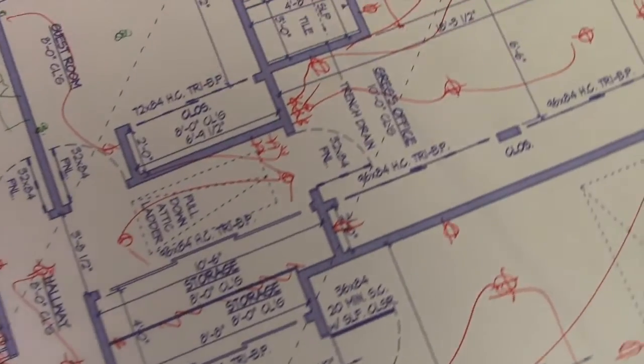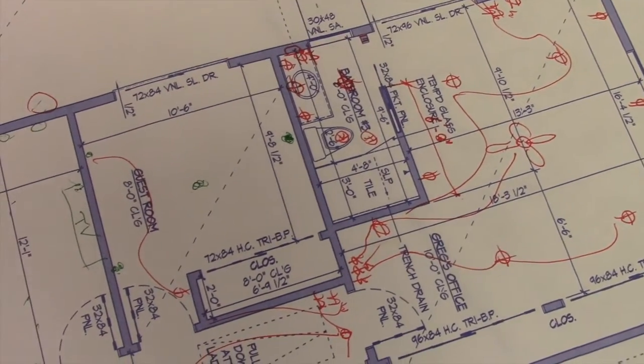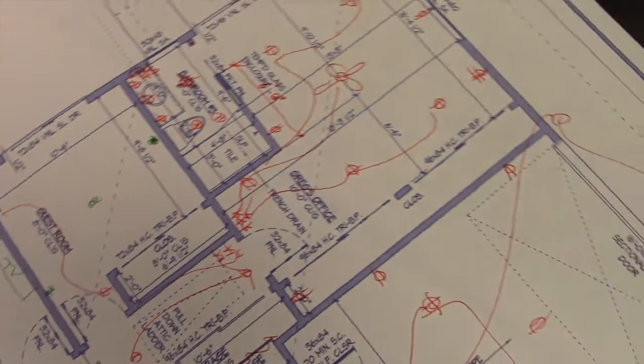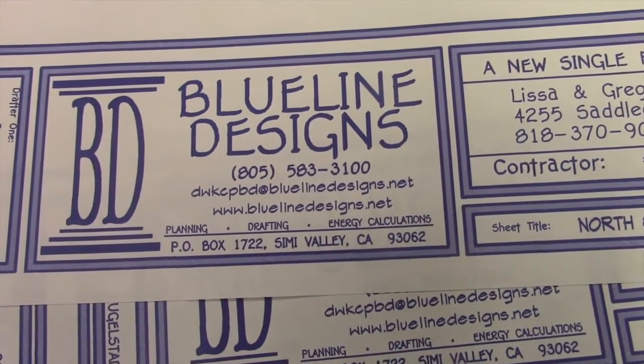Vastu also recommends that the guest room be in the northwest, so we have the guest room here. It's not in the actual northwest corner because Greg wants his office in the corner so he gets the extra light — that makes sense because he's going to be spending more time in his office than our guests are in the guest room. So that's what we've got so far, and it's looking great. Dave's done a great job — I'm excited!